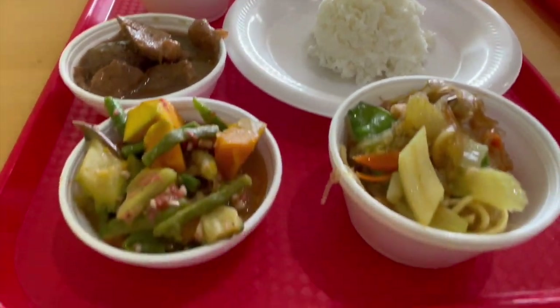Pork adobo, which is the national dish of the Philippines. Gotta get lumpia — staple. Kare kare, but with the peanut sauce and vegetables. Bistec. Vegetables. I'll put the names right there on screen. Big mounds of rice, guys.